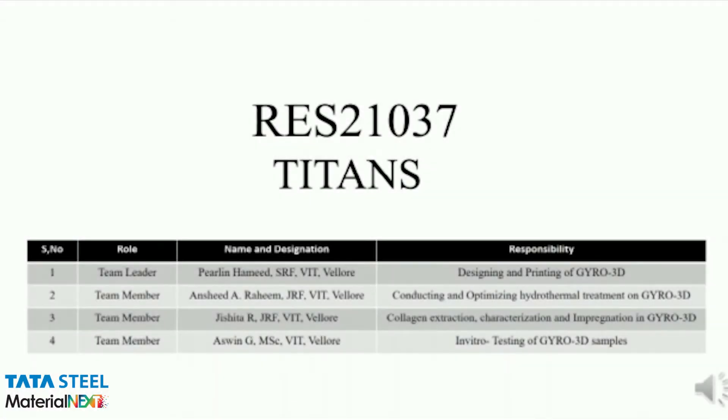Hi, we are Team Titans. We are a group of four from Belur Institute of Technology, Belur, India.